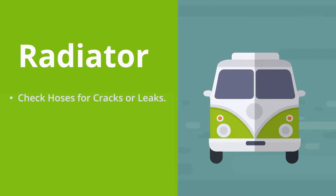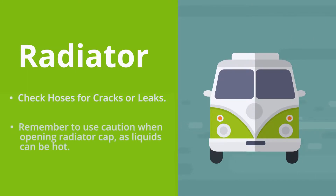Radiator. Check hoses for cracks or leaks. Remember to use caution when opening the radiator cap as liquids can be hot.